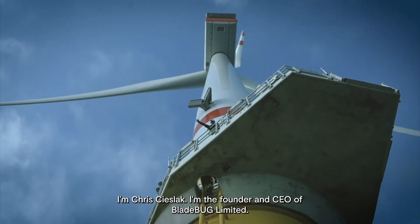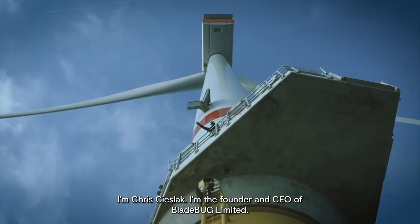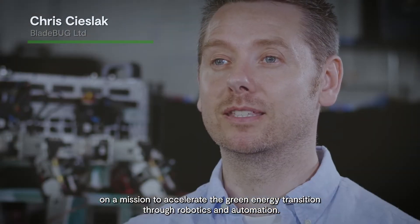I'm Chris Cheshlak, founder and CEO of Bladebug Limited. Bladebug is a UK-based robotics company on a mission to accelerate the green energy transition through robotics and automation.